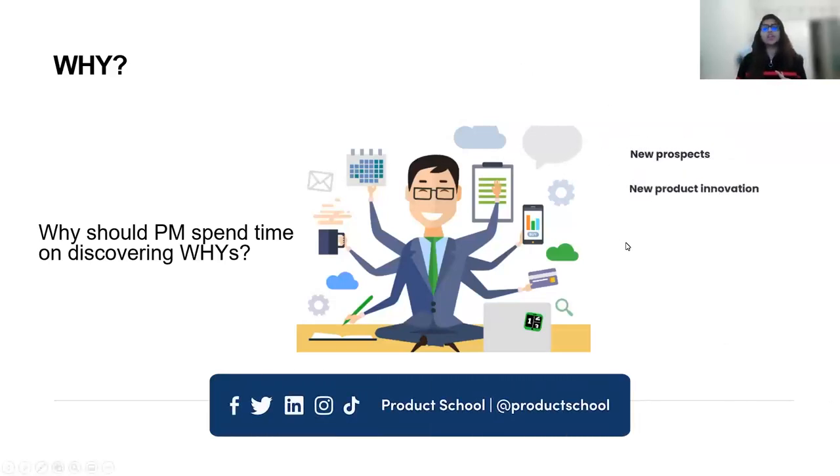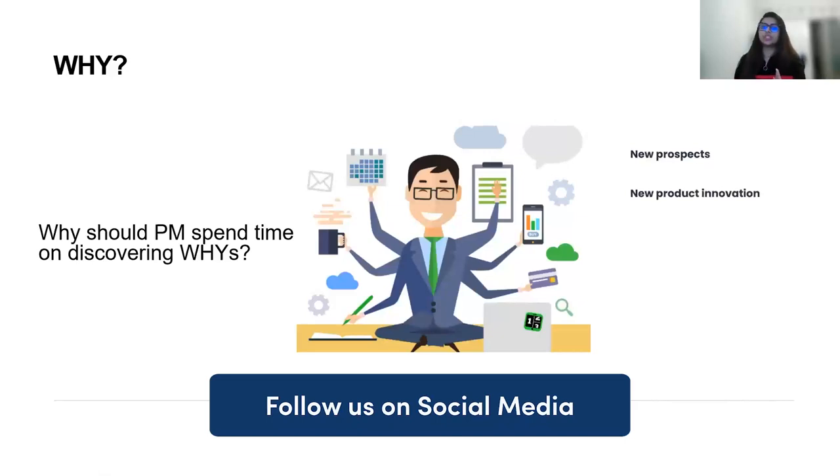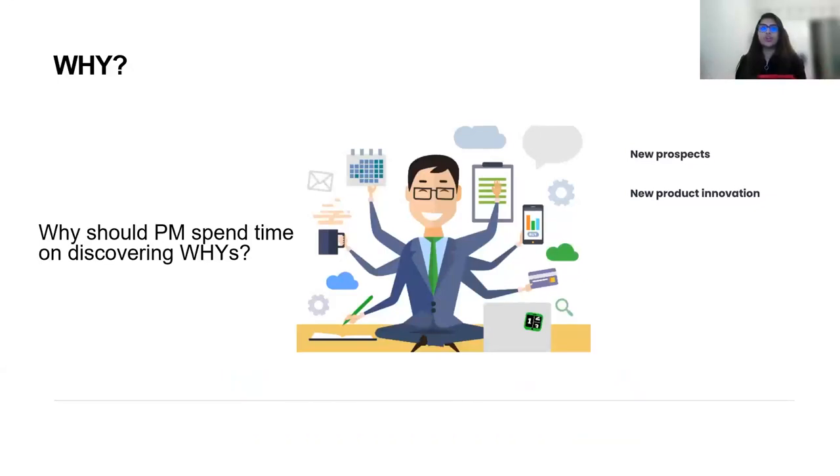Another reason why it's a good idea to do this is you will end up finding something completely new that you have never even imagined. New product innovation happens not just by mistake, but by constant experimentation and trying to look at things from a different perspective. There are a lot of innovation techniques and frameworks you can follow to start identifying new insights about your product.